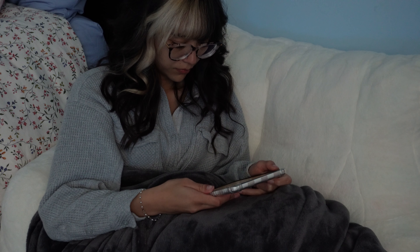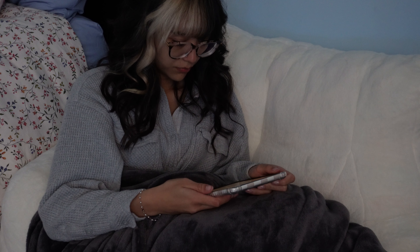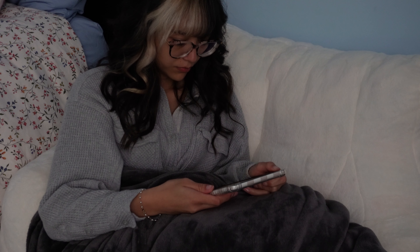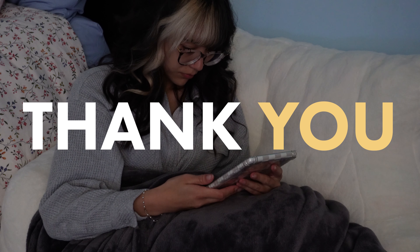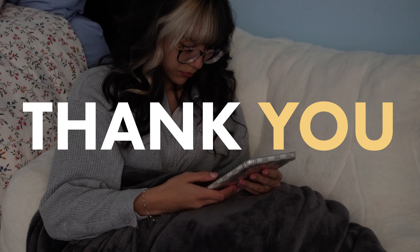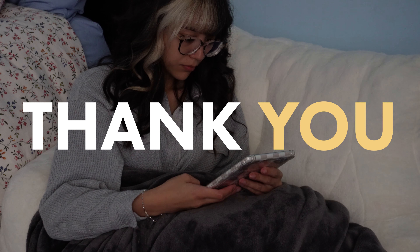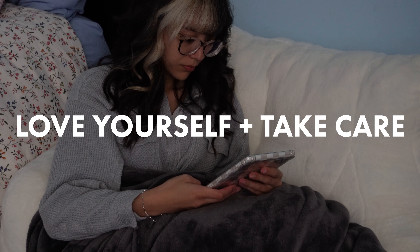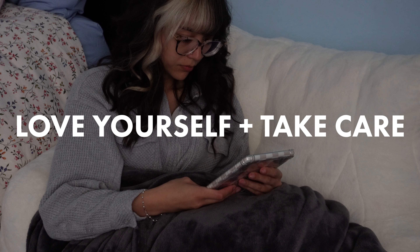I really appreciate everybody's support throughout my journey. I know it's really hard to be consistent on social media, but I appreciate everybody's support nonetheless. The comments people have been leaving on my YouTube videos have filled me with so much love and joy, and it really means a lot to know that the creativity and work I put into these videos is something that people really enjoy. I will be back soon — love yourselves, take care of yourselves, and I will talk to you soon.